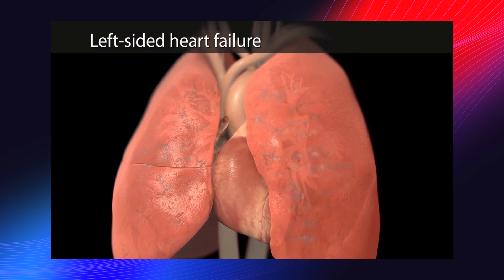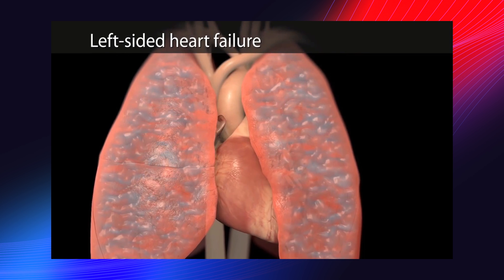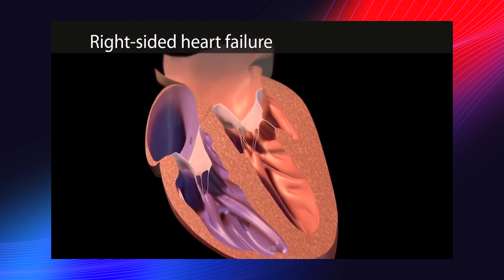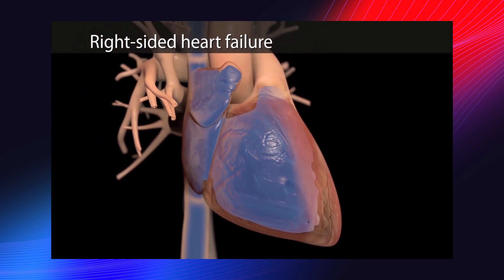Heart failure, otherwise known as congestive heart failure, is where the heart itself is not able to pump adequately to deliver blood and nutrients to the body. When the heart muscle becomes weaker and is unable to perform its activity, then we say that the heart begins to fail. It's not the best term, using the word fail, because I always like to see it as a challenge for the patient and the doctors to get the heart back to normal. But when the heart isn't pumping adequately, we do term this as heart failure.